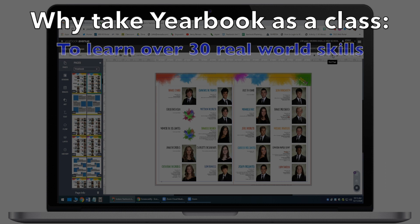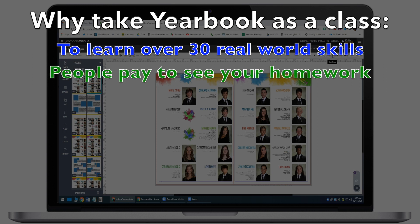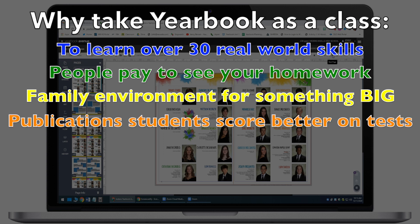You'll want to sign up for a yearbook class if you want to learn over 30 real-world skills to help you be more successful in life. People will pay to see your homework. Yearbook is really a family working together to create something big. National studies show that students in publications class score better on tests and do better in college.